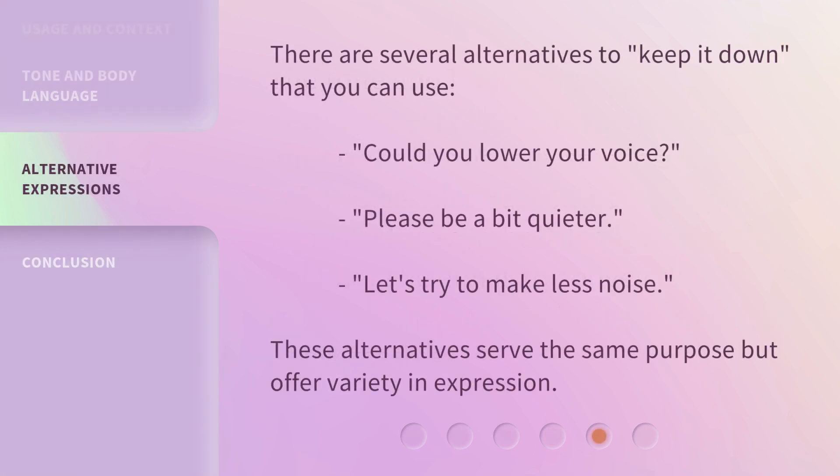There are several alternatives to 'keep it down' that you can use: 'Could you lower your voice?', 'Please be a bit quieter.', 'Let's try to make less noise.' These alternatives serve the same purpose but offer variety in expression.